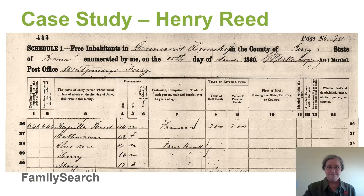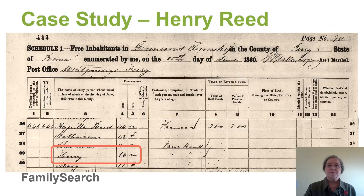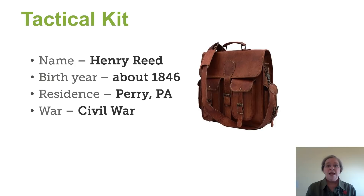So here's our case study. We have Henry Reed here in the 1860 census. We find him with his family, and we find that he's 16 years old. So in our tactical kit, we can immediately put his name, birth year, residence, and a possible war.